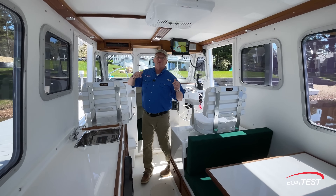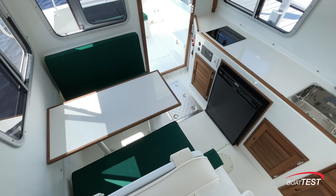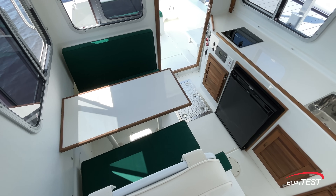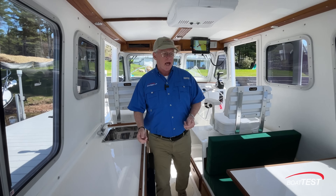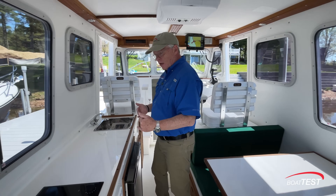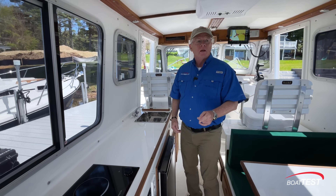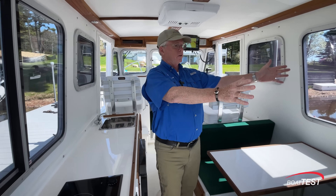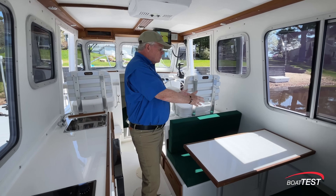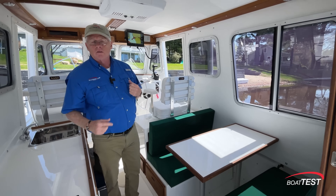This is the Yarmouth version, which means there's booth-style seating over to the starboard side and then a galley to the port-hand side. There's a Halifax version that has the galley over on the starboard side and then a bench seat with a pedestal table in front of it. There's also a Digby version that has a head compartment right in this location, a small galley with a sink and a single-burner stove in front of that, and down below is a refrigerator.